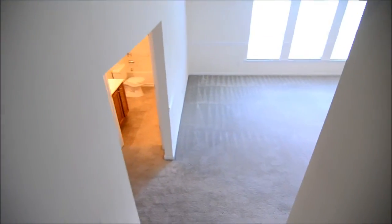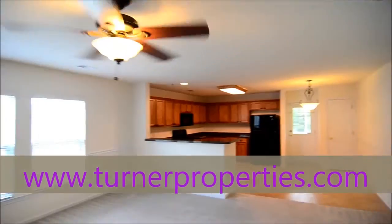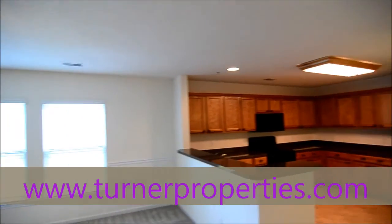This completes our tour of 553 Heron Glen Drive. Hope you've enjoyed viewing this property. If you have any questions or want to find out more information, please visit our website at turnerproperties.com.